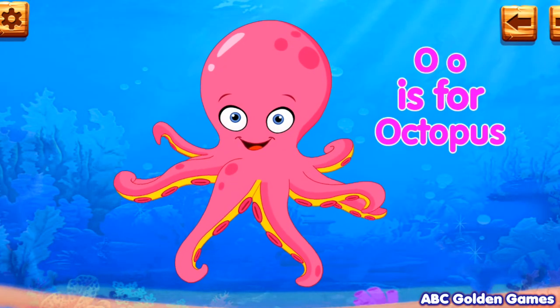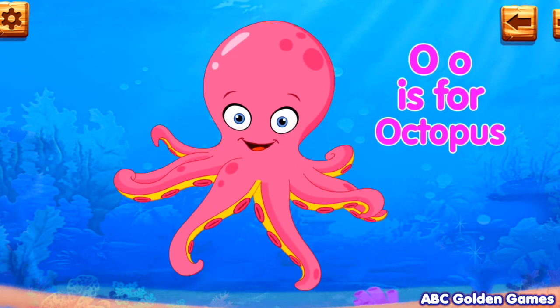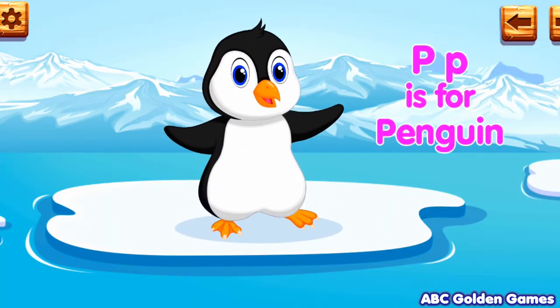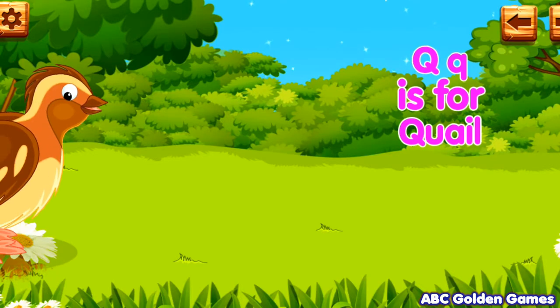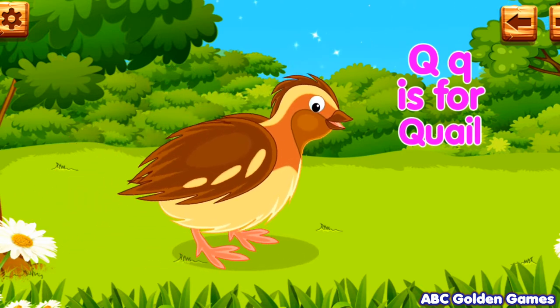O. O is for octopus. P. P is for penguin. Q. Q is for quail.